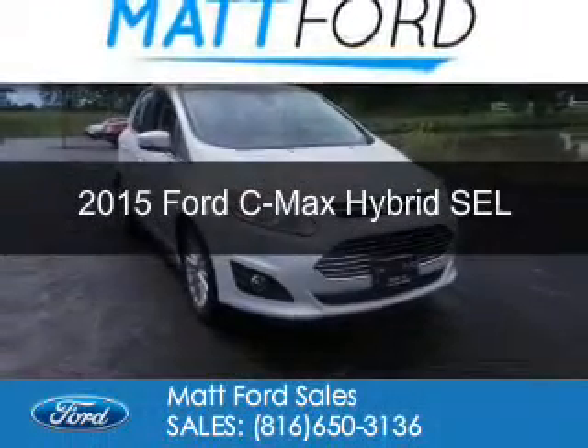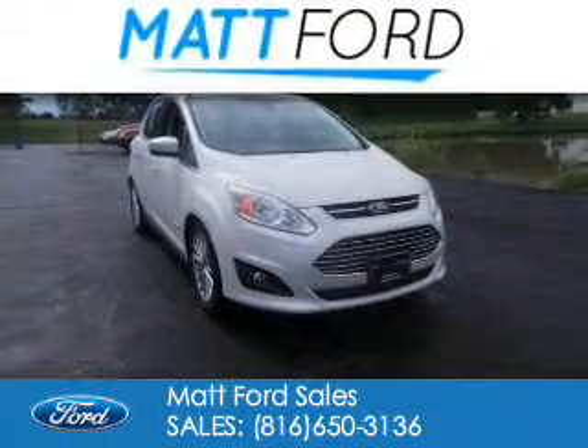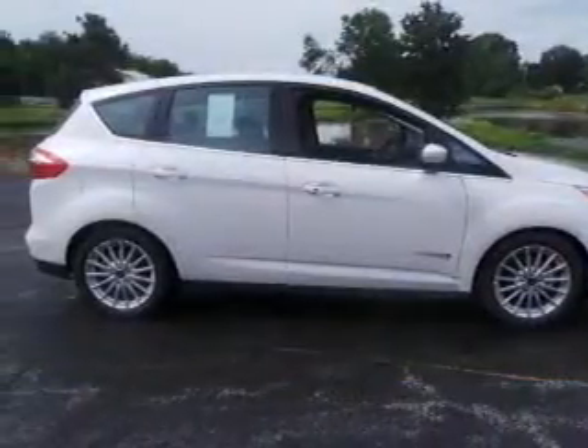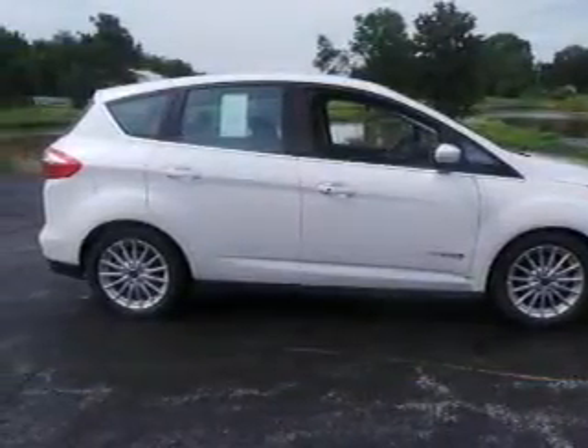This is a new 2015 Ford Z-Max Hybrid. It's powered by front-wheel drive, a two-liter, four-cylinder engine, and a continuously variable transmission.